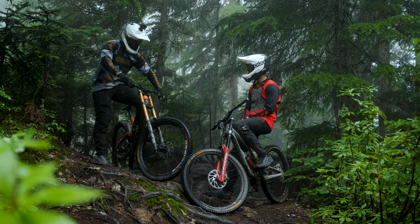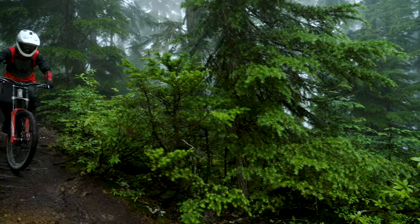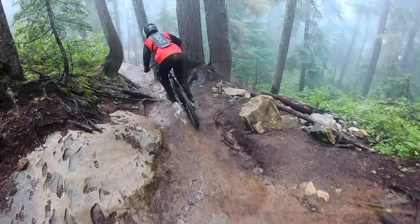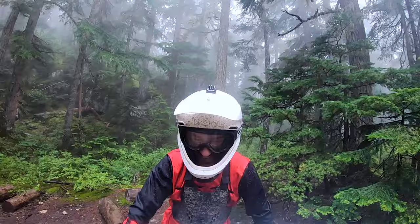We're in some nasty, wet, rooty, rocky terrain and there's a slab coming up and it's wet. You ready? Cool. I felt better on the enduro bike.